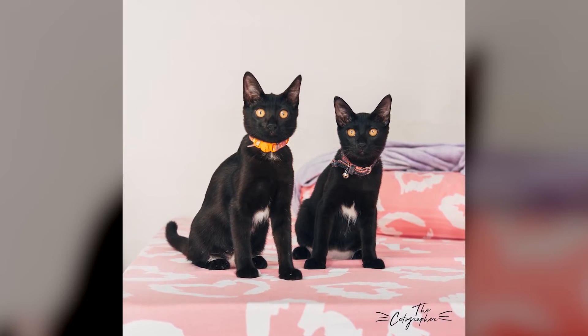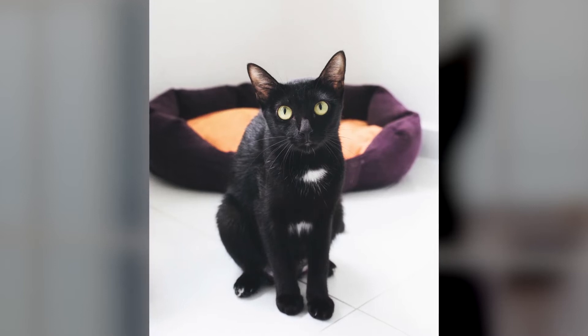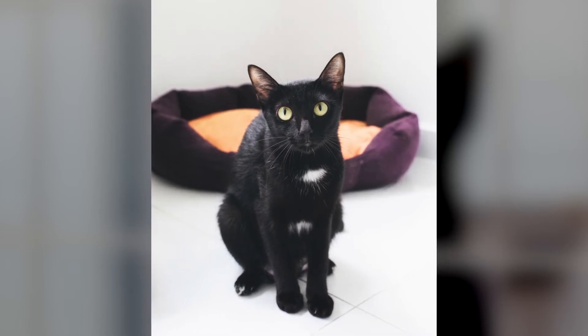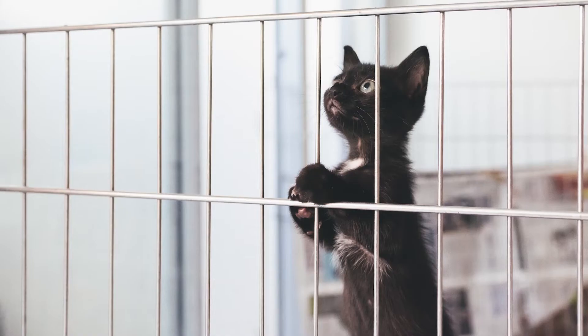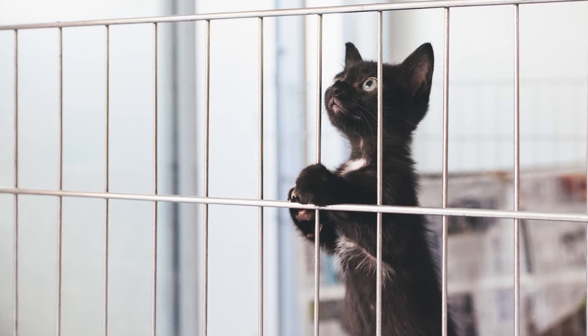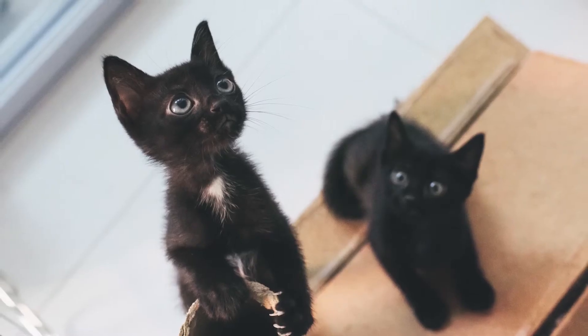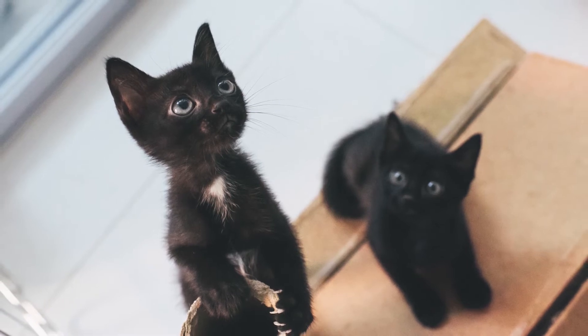Good lighting is actually key. I generally photograph them in the day. Choose a place where you get good light, like near the window. It's not totally impossible to photograph them at night, but maybe do it near a light source such as a lamp.